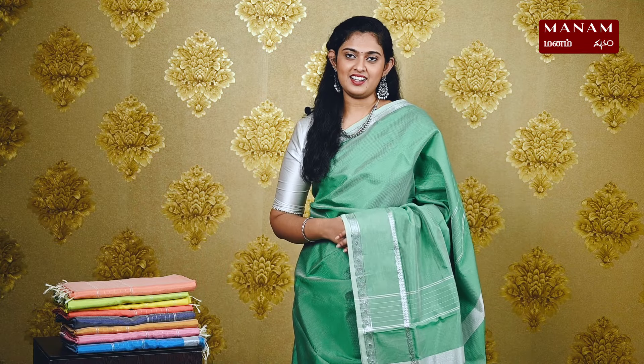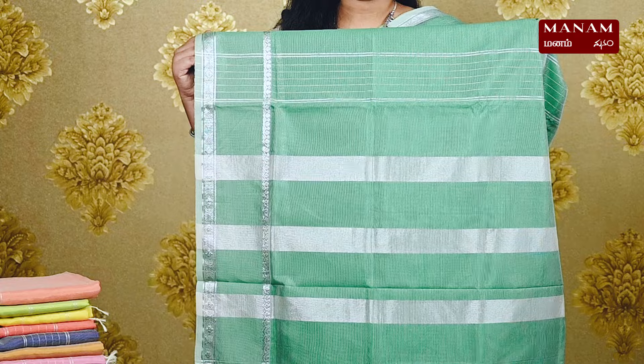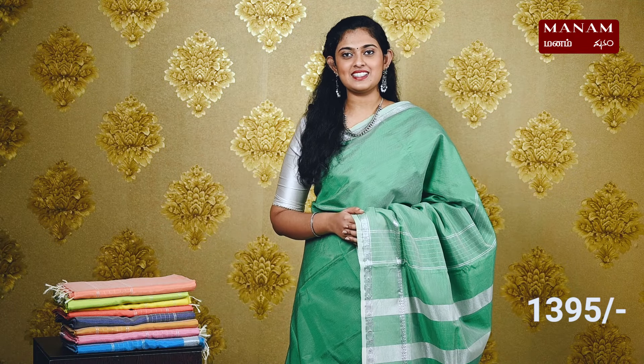For the next shade, we have this dark green Manglagiri Silk Saree. It's got a plain body and double-sided silver zari borders. We have a contrast pallu with silver zari stripes and tassels at the bottom. This saree also comes with a running blouse and it is priced at Rs. 1395.